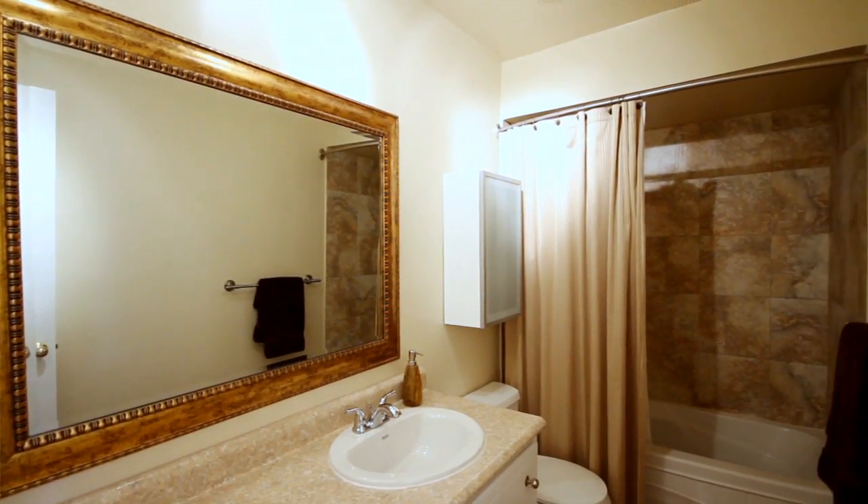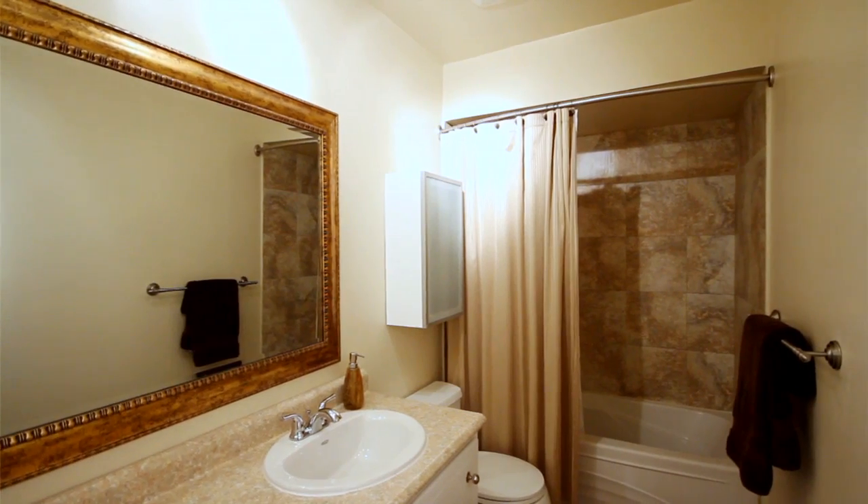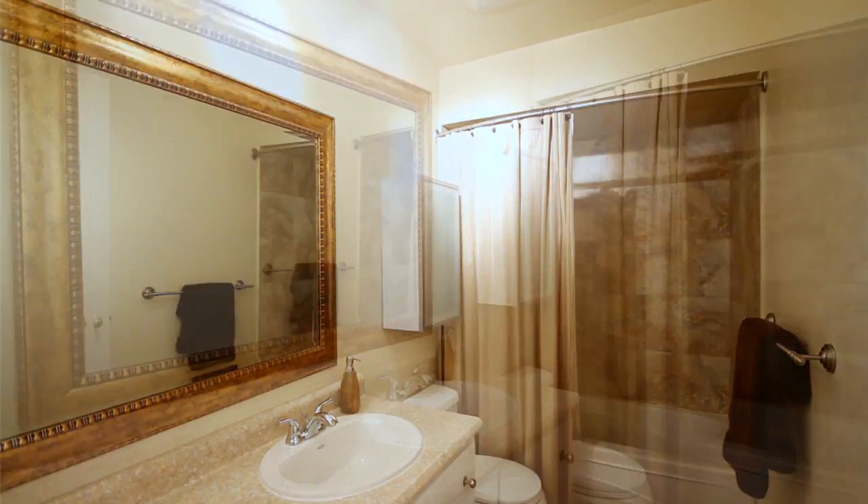You'll also find upstairs a full four-piece bath, with an upgraded countertop, mirrors, and an all-new surround in the tub.